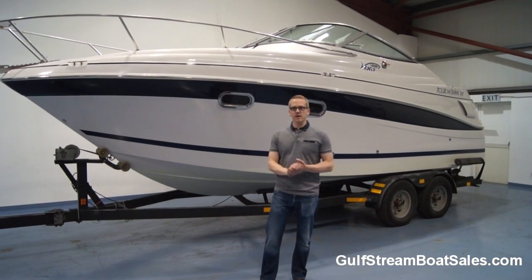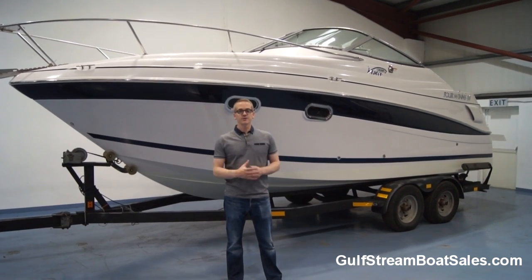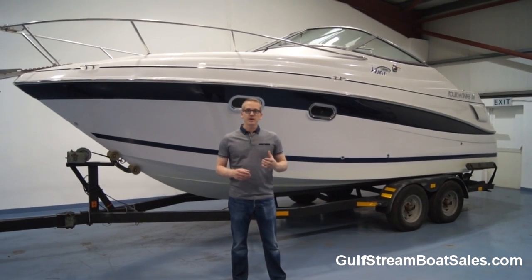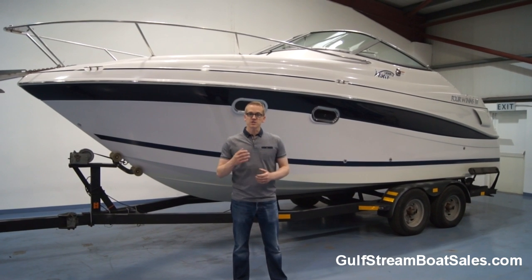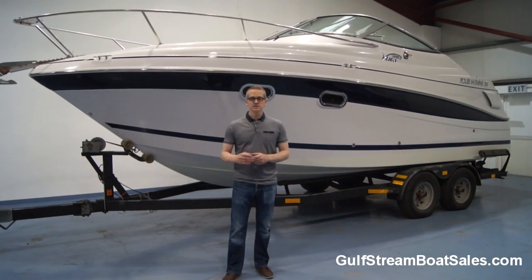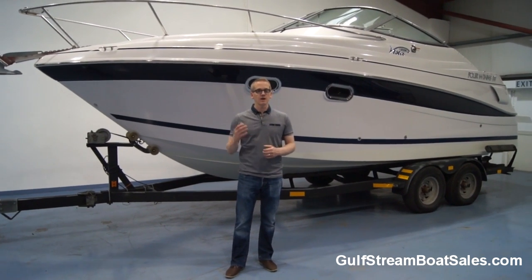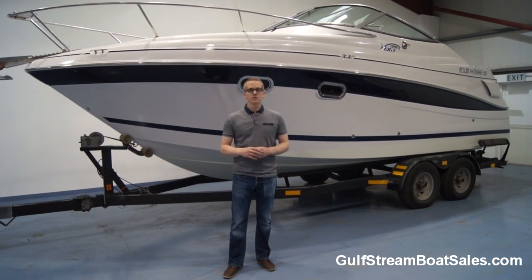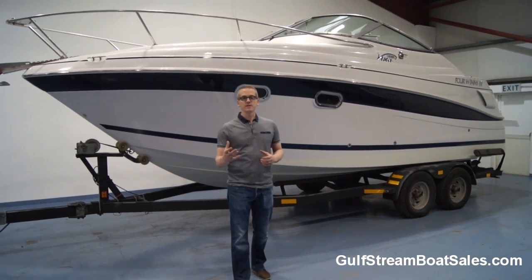Hi, I'm Niall Haney from Gulfstream Boat Sales. Today I want to show you around a 2006 Four Winds 248 Vista Cruiser. This boat is fitted with a Volvo Penta CAD 32 diesel sterndrive on a dual prop drive. It's run 290 hours from new and is in fantastic condition throughout. It's a stock boat so we're selling it with a full three-month warranty so you can buy with complete peace of mind. It's a four-berth sports cruiser, comes complete with the trailer, and with a diesel engine it has fantastic economy and reliability.